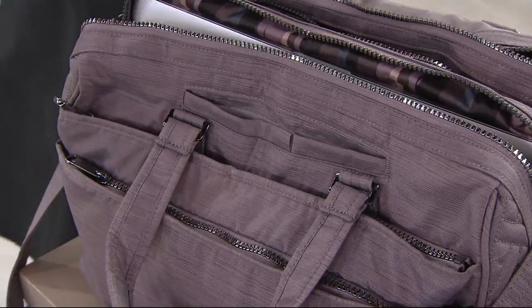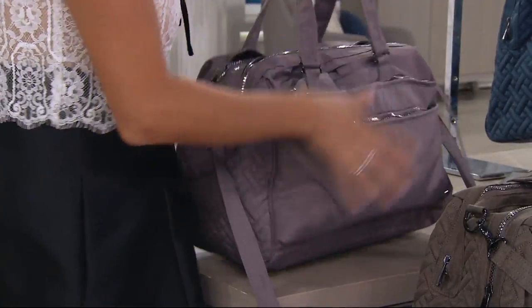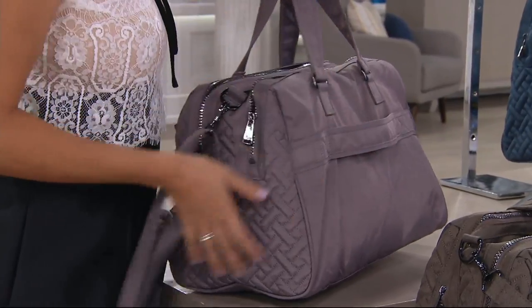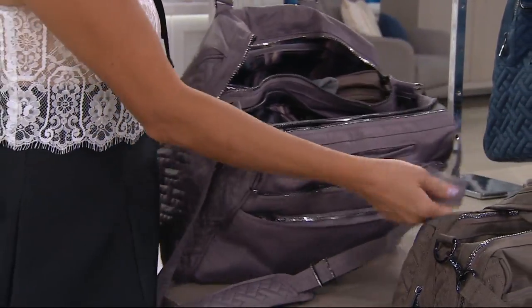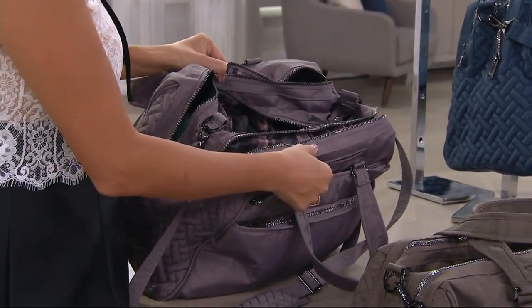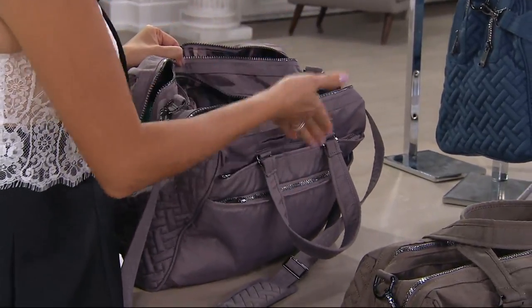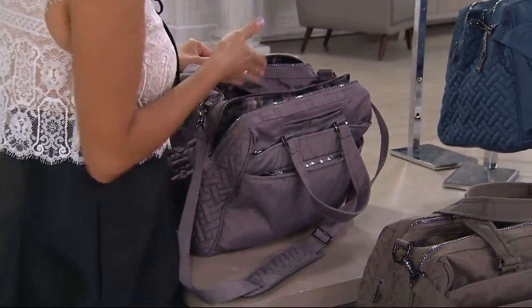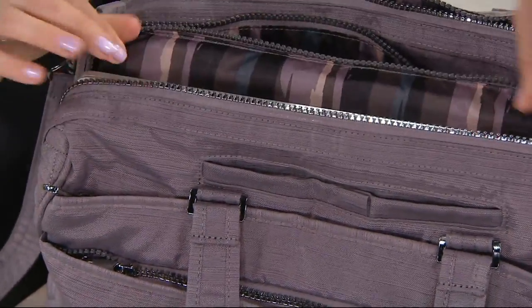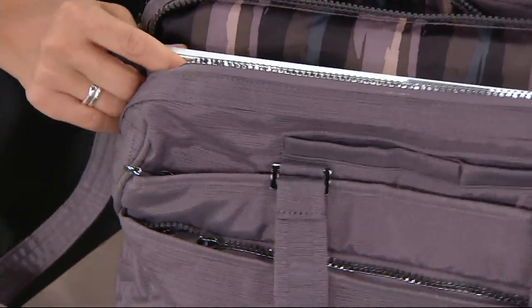Last call on brushed pearl. I would use this as a diaper bag, a brief bag, or when I travel as a makeup and toiletry bag — all the stuff that normally gets smudged in other bags, it's all compartmentalized here. You could also use this as an everyday handbag, and it's crazy that it fits a 15-inch laptop.